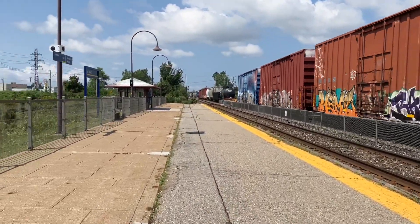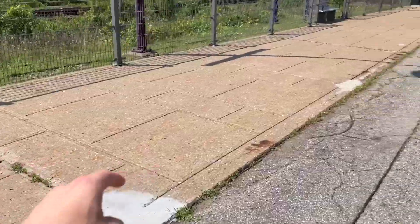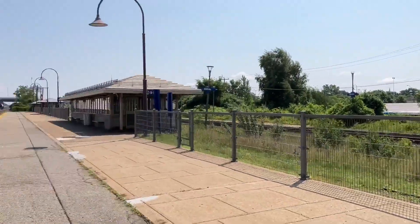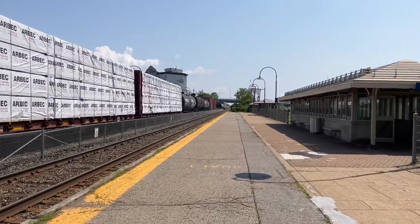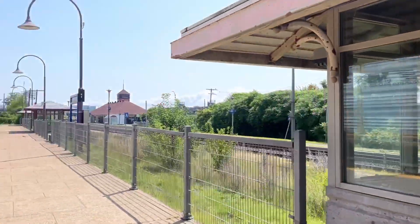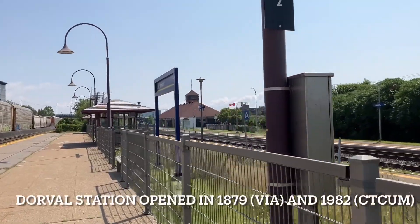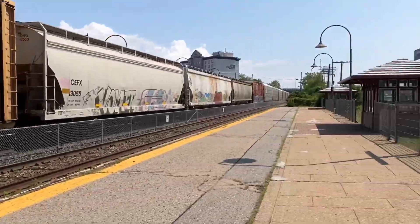This is Dorval Station. The platform, as you can see, is very wide. Over here we have tiles and over here we have some concrete — that's interesting. Over here, as you can see, that's Dorval Via Rail Station. I don't have time to go there right now, but you can at least get a good view of what it looks like.